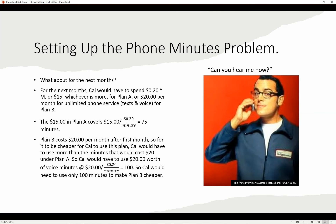For following months: Cal spends 20 cents times M or $15 for Plan A, or $20 per month for unlimited service under Plan B. The $15 in Plan A covers 75 minutes. Plan B costs $20 per month after the first month. For Plan B to be cheaper, Cal needs more than the minutes that cost $20 under Plan A: $20 divided by $0.20 per minute equals 100 voice minutes. So Cal would need just over 100 minutes to make Plan B cheaper in following months.